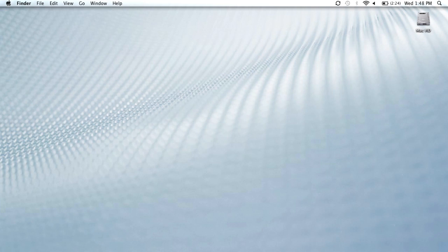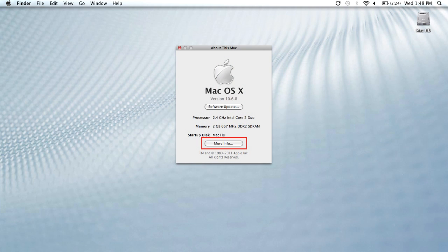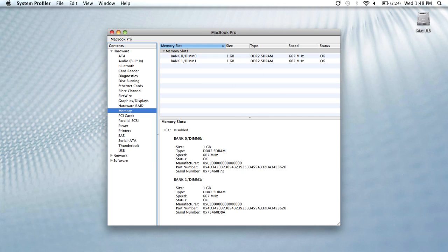If your system is a Mac, open the Apple menu and then select About this Mac. Select More Info. In the Content section on the left side of the screen, click Memory. The memory slot information will appear, showing your current memory configuration.